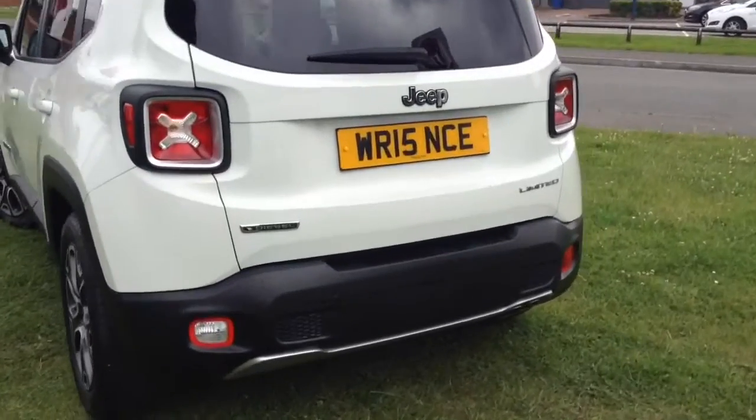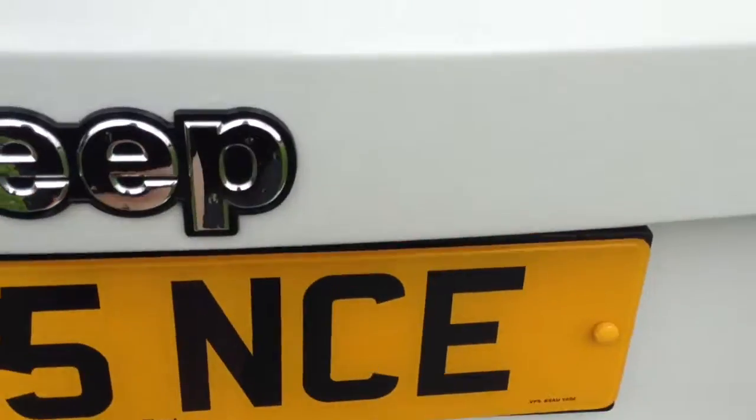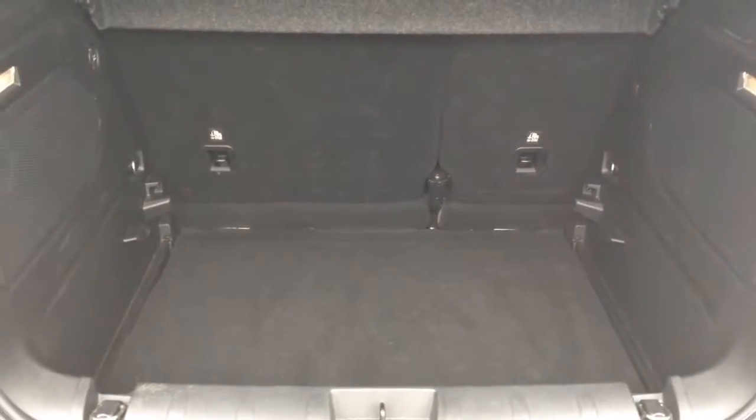You then have parking sensors along the back bumper as well. Moving into the rear of the vehicle, starting with the boot — you've got a decent sized boot space with a 60/40 rear seat split, should you need to pop the seats down to accommodate some extra luggage.